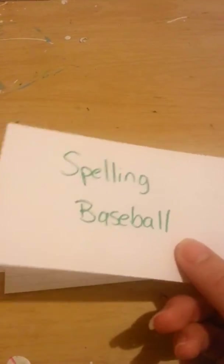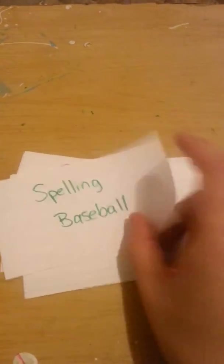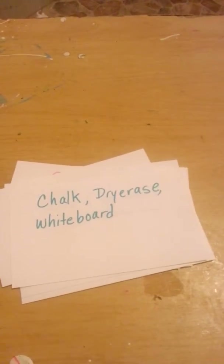He writes his words three times — first time in pencil, second time in crayon, third time in marker. This is spelling baseball. This is a five-folder game, I will show it to you. He chooses any of these to write his words on. Stamp it with letter stamps.